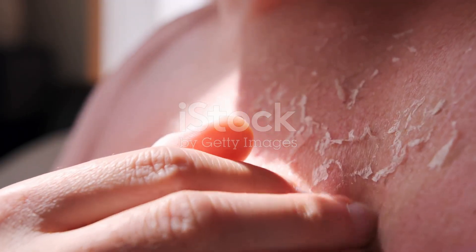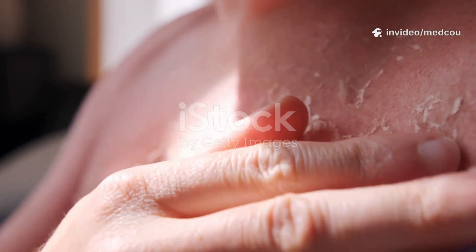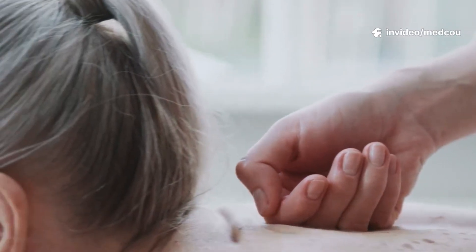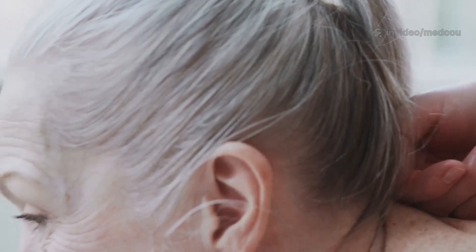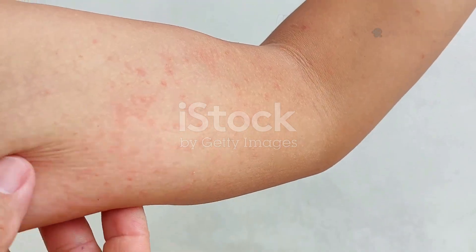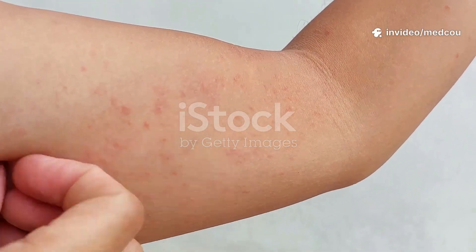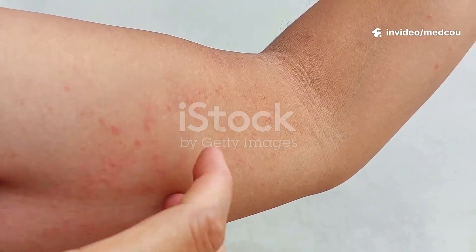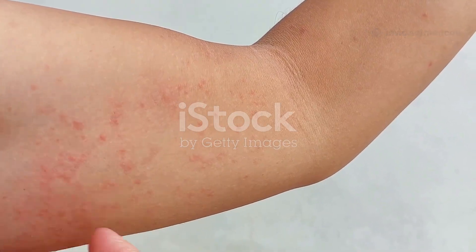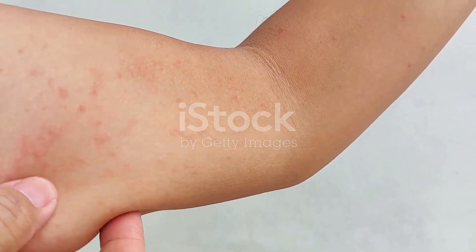Eventually, the DNA changes can cause skin cells to grow out of control, leading to cancer. That's why protecting your skin from an early age is so important. Other contributing causes include having a weakened immune system, chronic inflammation or scars on the skin, and exposure to certain toxic substances like arsenic, all of which can damage skin cells and raise the likelihood of developing skin cancer.